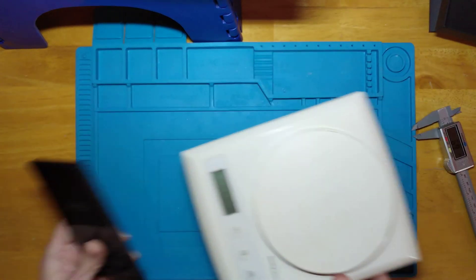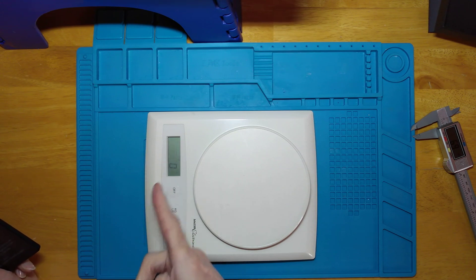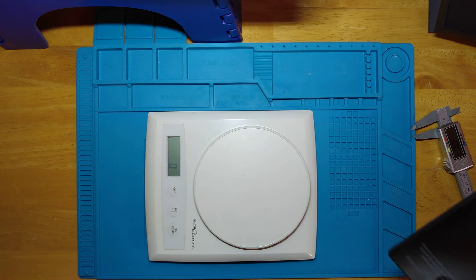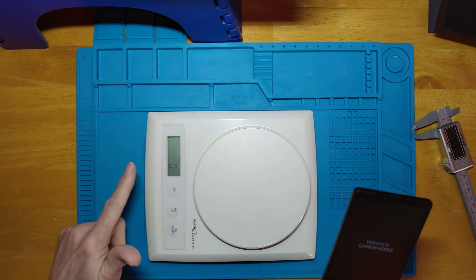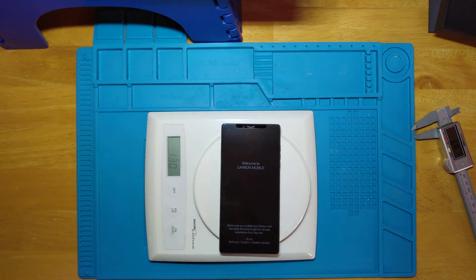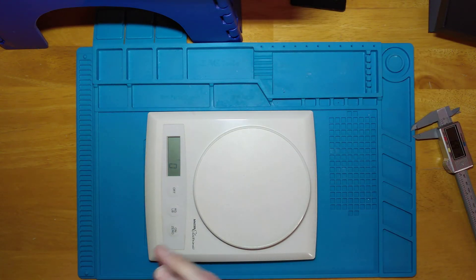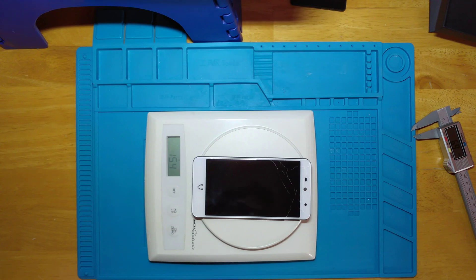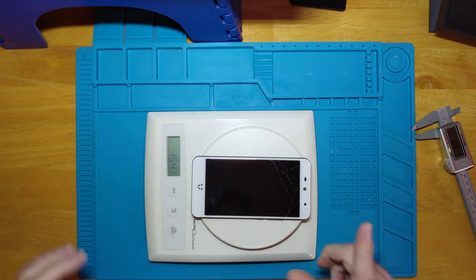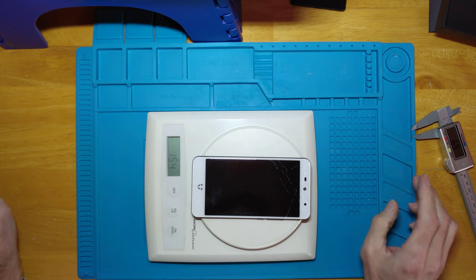I've turned the scale sideways because it shows up on camera better. It's reading 130 grams — that's not far off the claimed 125 grams. By way of comparison, here is the Wiley Fox which my wife was using until a couple of weeks ago — you'll see it's cracked so she's no longer using it. She's actually using an Oppo R5, which when it was produced was the world's thinnest smartphone at something like 4 millimetres.